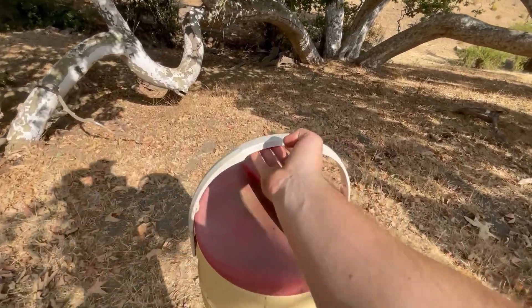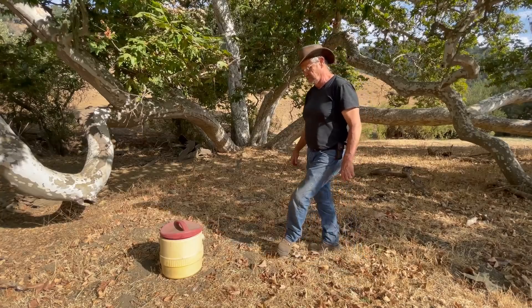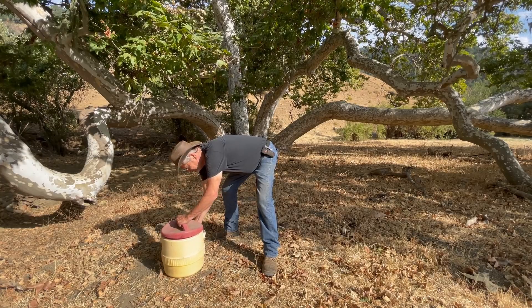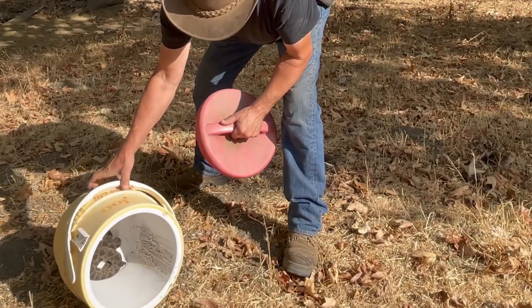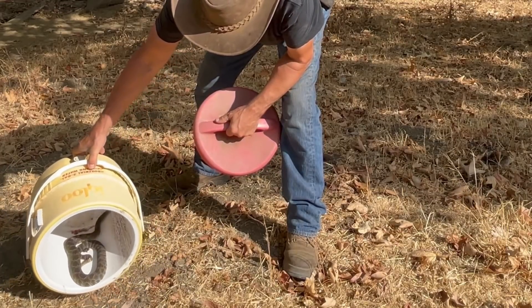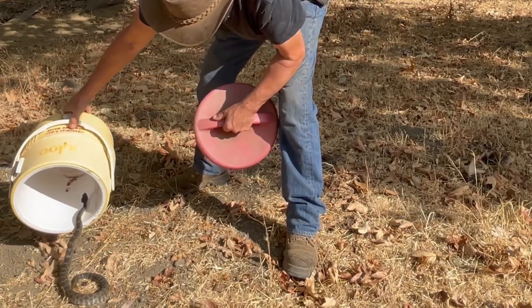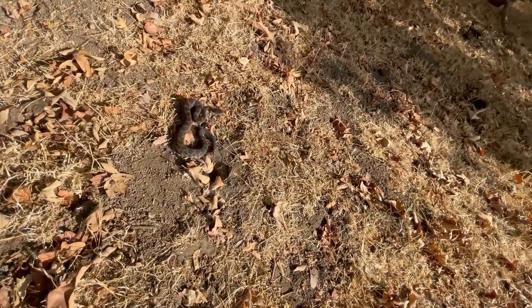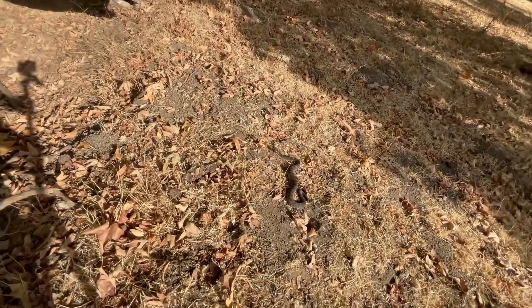This looks like a good spot. Well, this one was lucky and he gets to go back to the wild right here. We will probably never see him again. He is beautiful, and he just wanted to be left alone. He just wants to be hiding, and he's going to look for his spot now. Very cautious. Beautiful, beautiful snake.